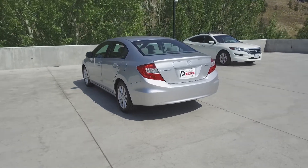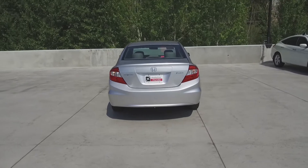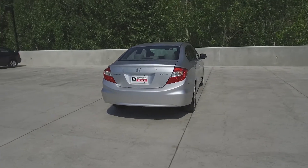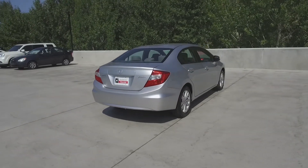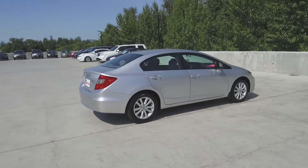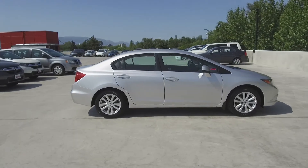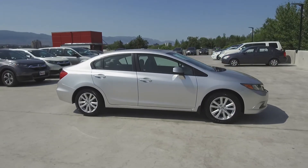Thank you for checking out this video of this pre-owned 2012 Honda Civic Sedan. Here at Harmony Honda, we stand behind the vehicles we sell, and we guarantee that you will be satisfied, which is why we offer a 30-day or 2,500-kilometer no-hassle exchange policy for your peace of mind. We have a family-friendly, low-pressure environment, and we don't charge documentation fees or any other hidden charges.